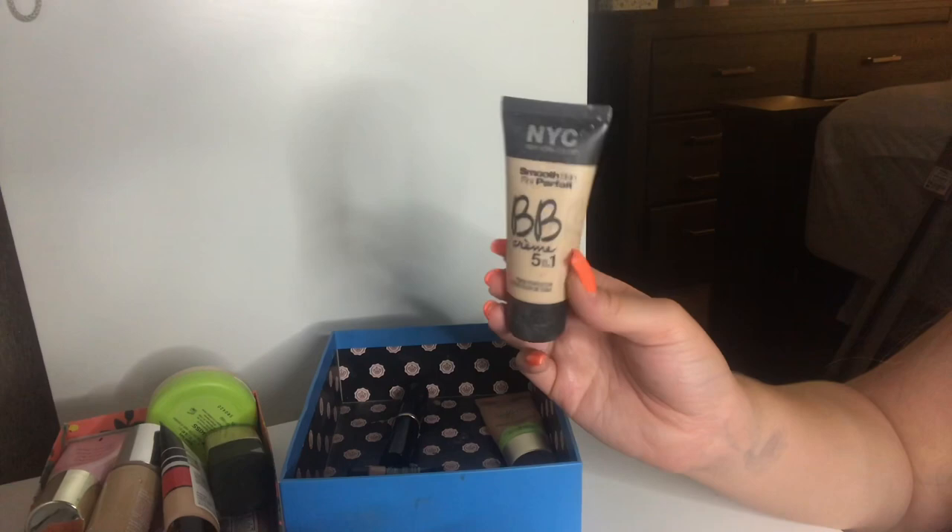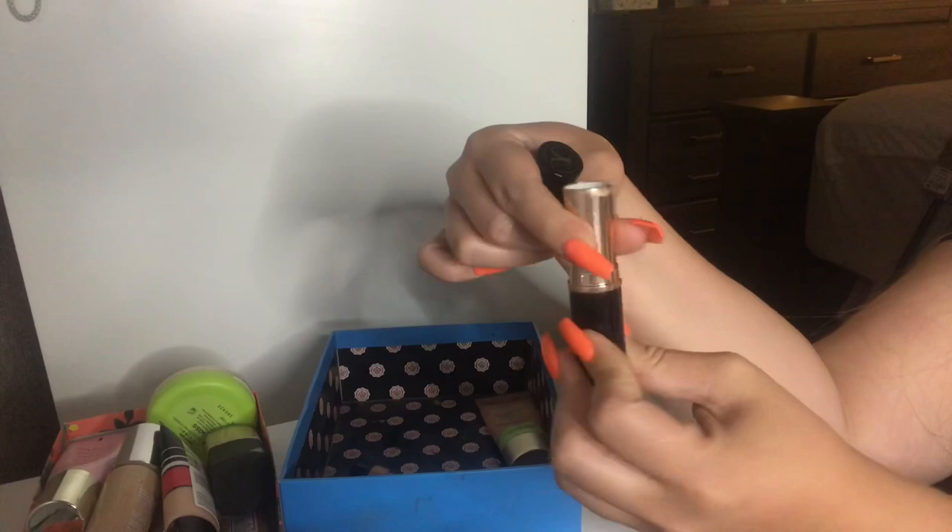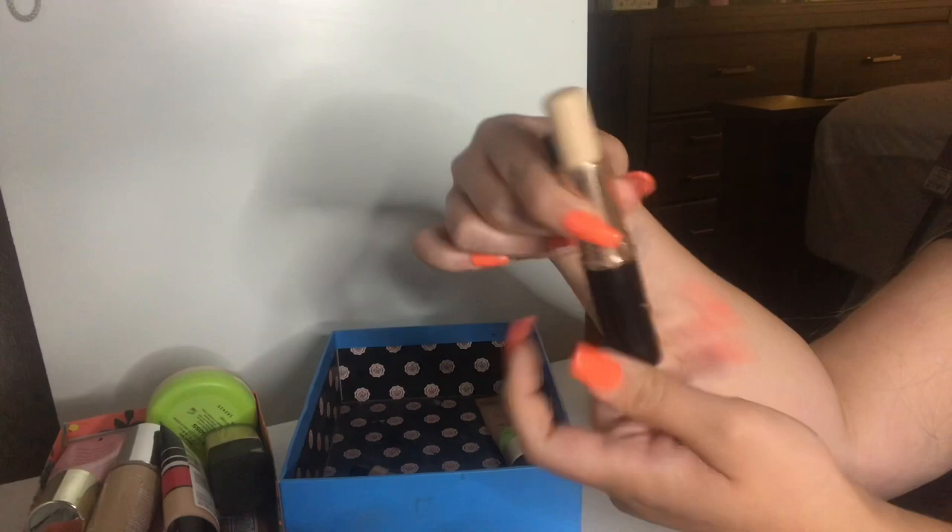I also have an Anastasia Stick Foundation in the shade Warm Porcelain and I've barely ever used this. Yeah, barely ever used this. I'm probably just going to pass this on to a friend — I'm just not the biggest fan of stick foundations, so I think someone else can benefit more from this.